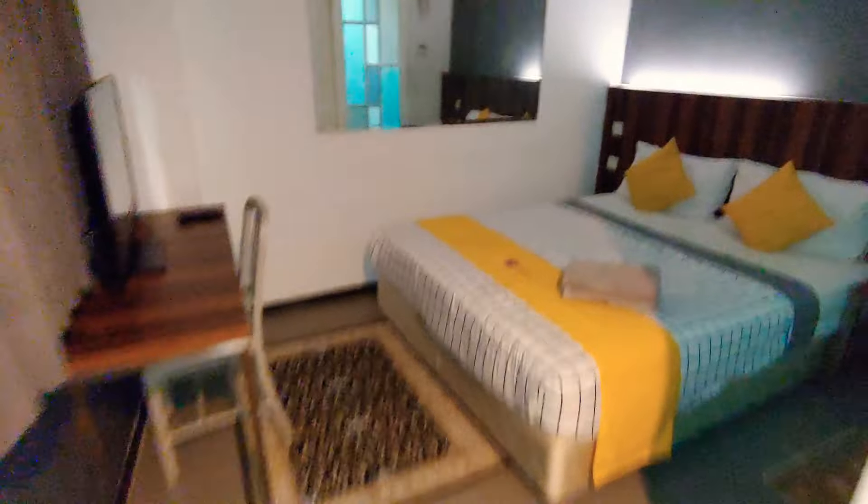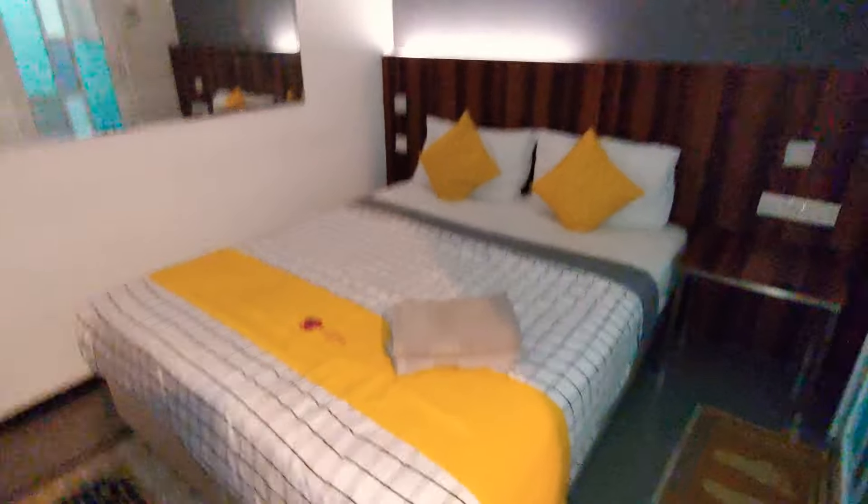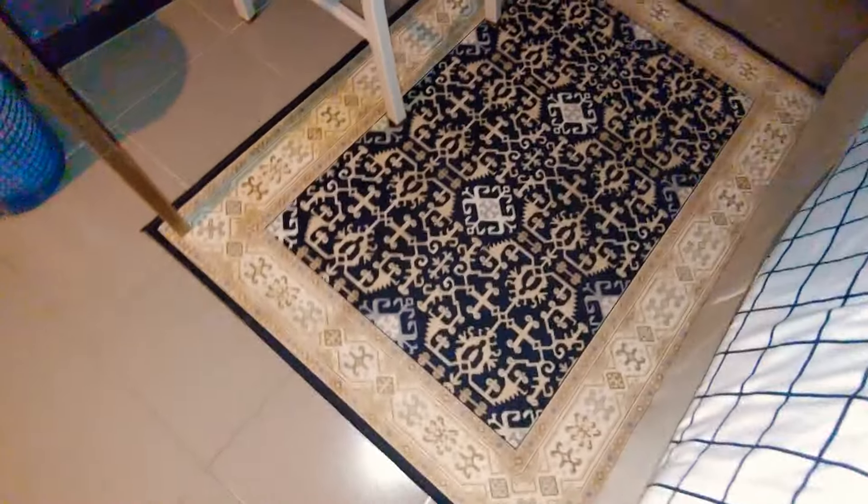There's a safe. The bed. Power. Mirror. Carpet. TV — I think it's 42 inch. Power for the TV. And then a window.